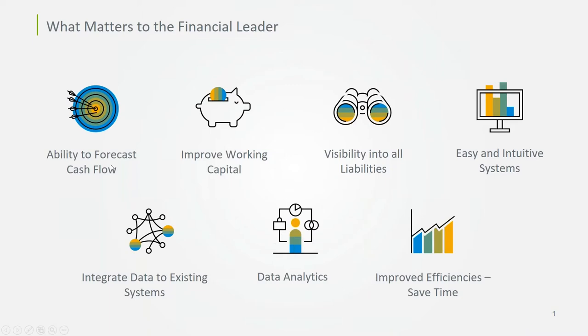The actual number one and number two items for financial leaders were the ability to forecast and manage cash flow, and to improve their working capital. We are very accustomed to helping organizations with all of these items through the technology we provide to help automate accounts payable — really helping financial leaders achieve their top goals, which is to better manage their spend, their cash flows, and to maximize and optimize their working capital.